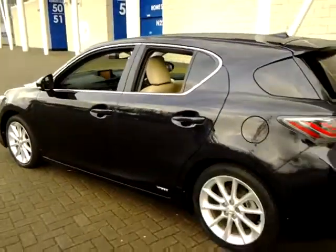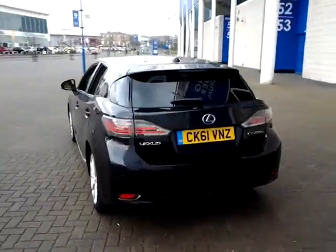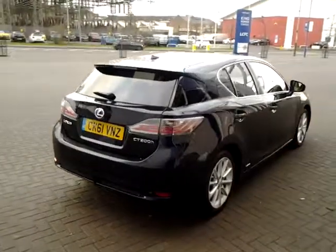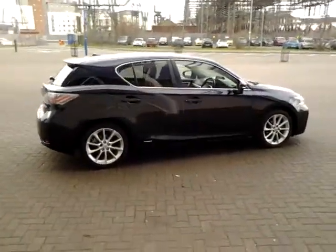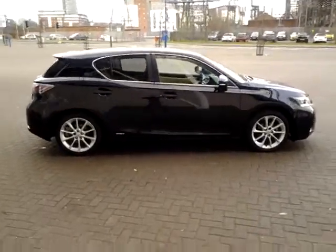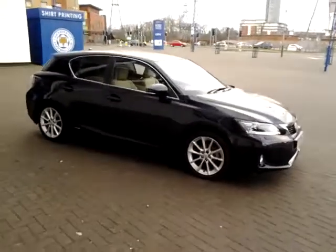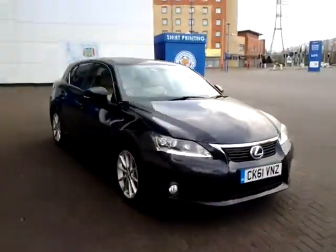Should you require finance for your next vehicle purchase, we have some competitive rates to offer, so please take a look at some of the examples provided. We are also open 7 days a week, so should you wish to view or test drive this vehicle, simply contact Sturgis of Leicester on the telephone number provided on your web browser. Thank you for watching and we hope to see you at Sturgis in the very near future.